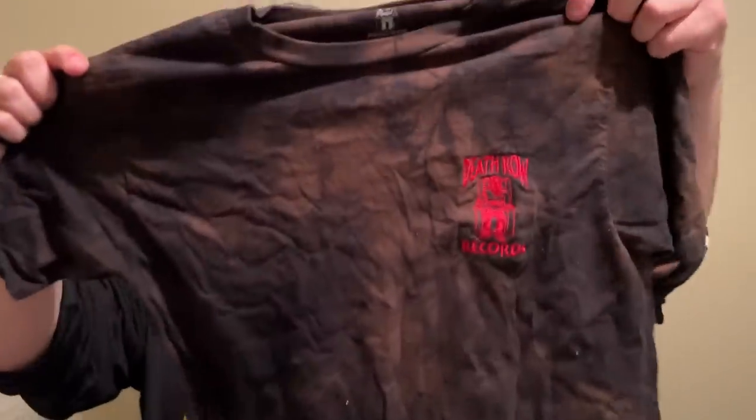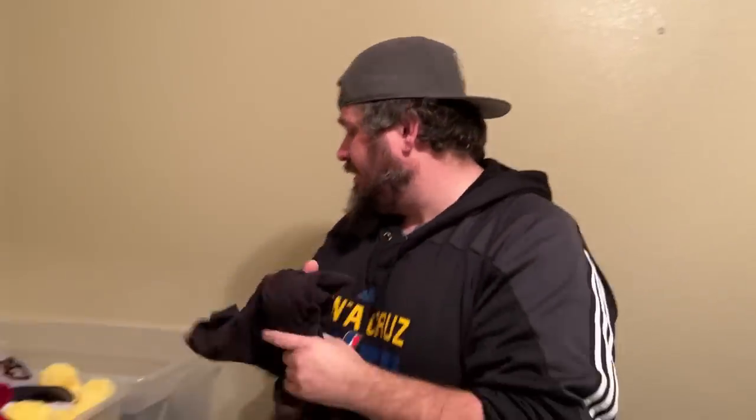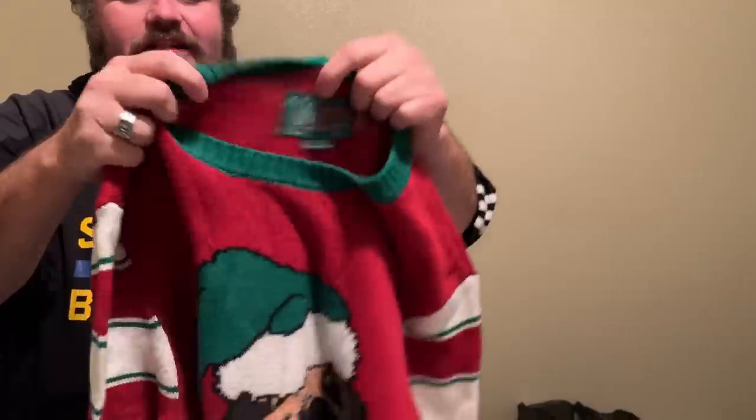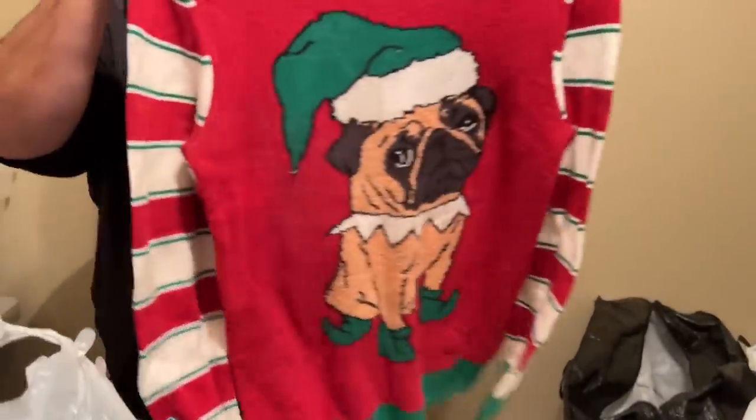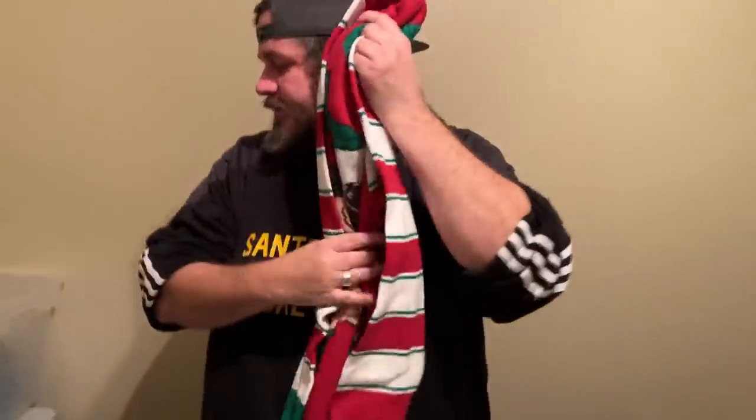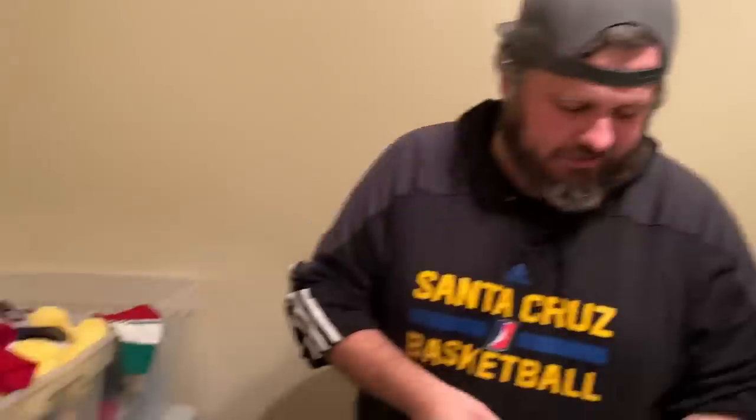I was excited to find this one — Death Row Records shirt. For a split second I thought it was vintage, but you can see the Walmart tag. Still, it'll do very well in our auction. Here's another ugly Christmas sweater — it's the Ugly Christmas Sweater brand but it features a pug, which is not ugly at all. That adorable doggy is going in the auction.